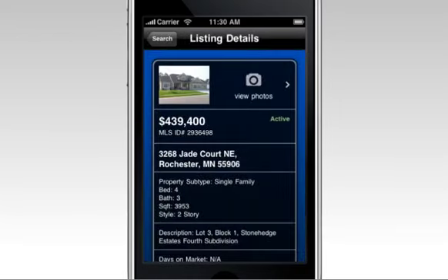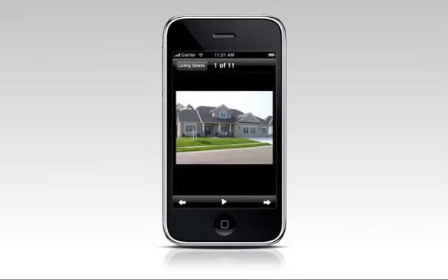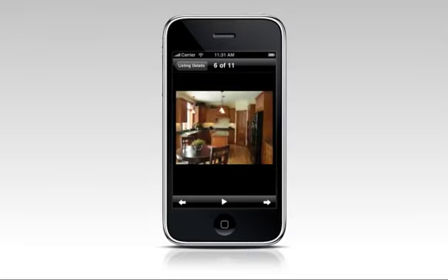Tap to learn more about a particular home. Tap to view photos of the home and with a swipe of your finger you can take a tour. The HomeConnex experience is incredible.